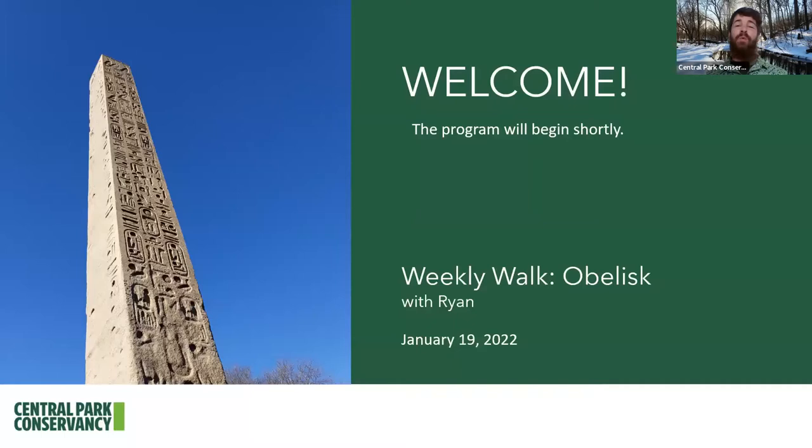Thank you so much for joining us today for another rendition of our weekly walk where we explore various landscapes or themes within Central Park. Today we have a really fun one to explore. We're going to explore the oldest human-made structure in Central Park, which is the obelisk. On our walk today, we're going to have a few other things we're going to see as we make our way through the park, eventually ending over at the obelisk.